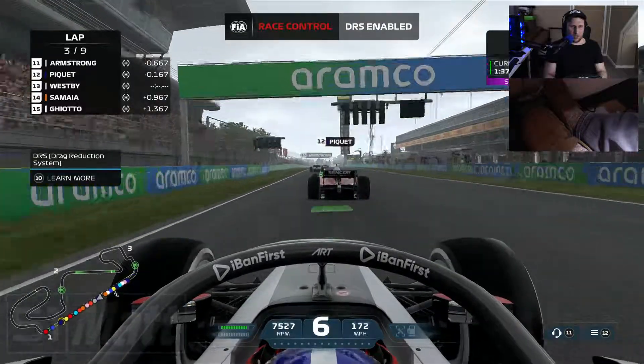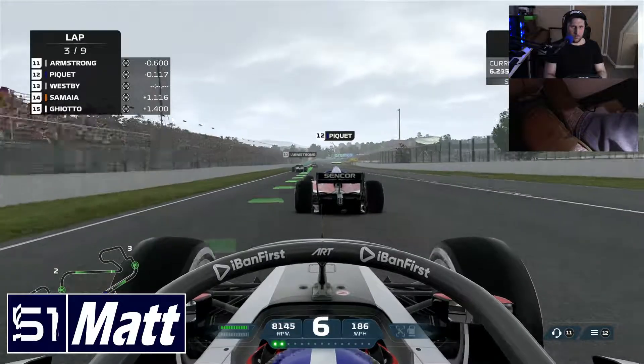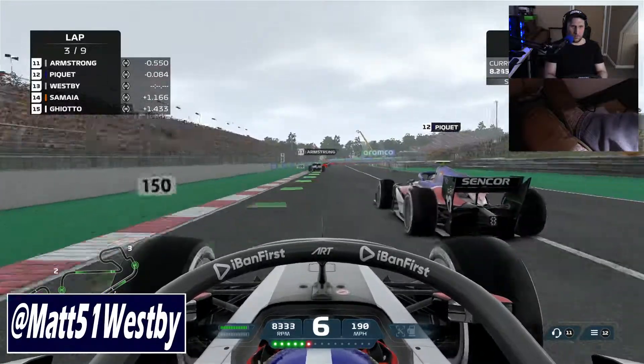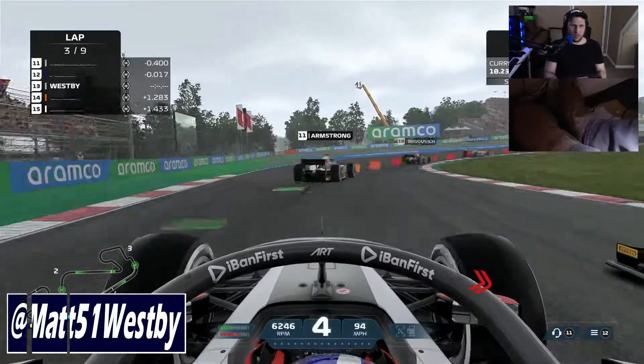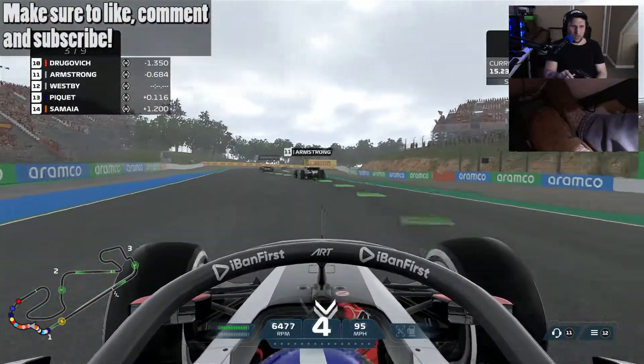I'm going to see if we can take our slipstream and head up on the outside. And I guess we make it work.